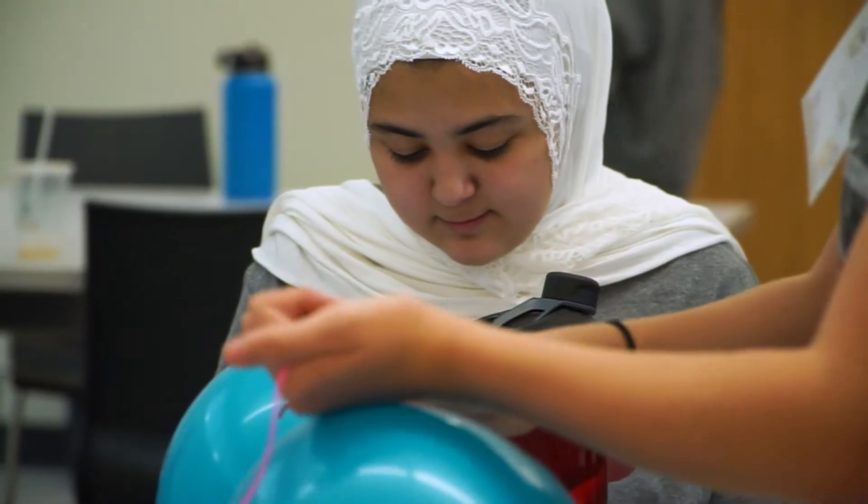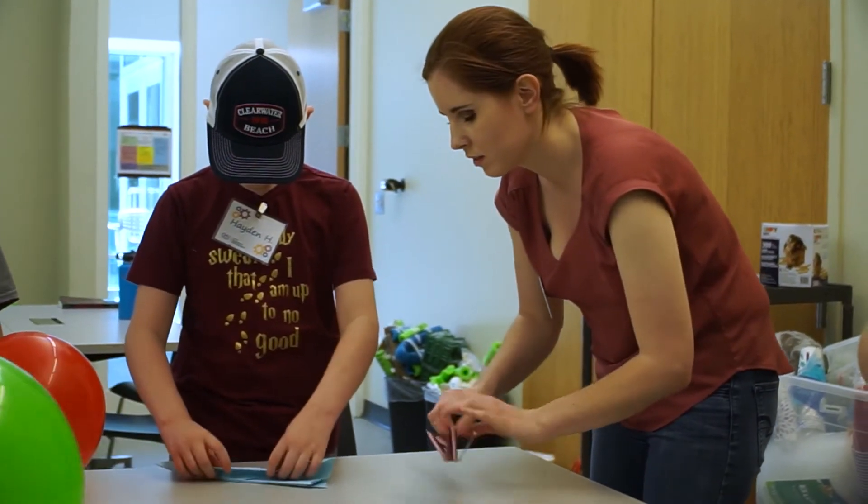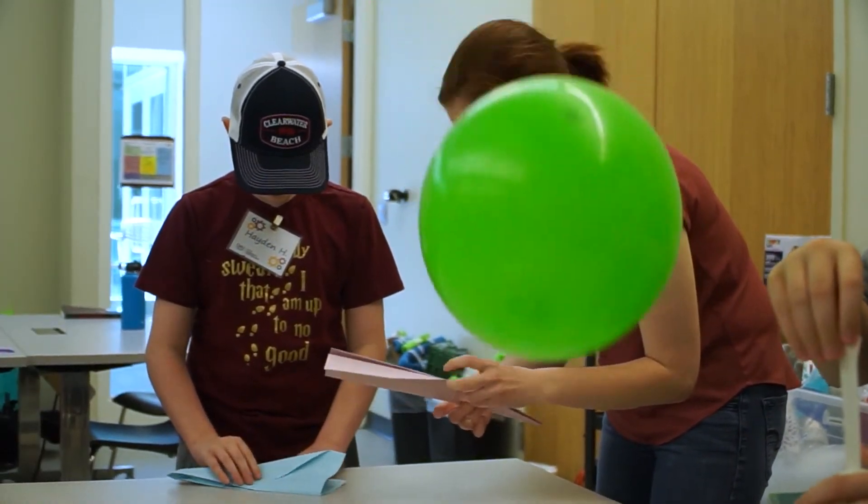STEM can be a part of any classroom — it doesn't just have to be science and math. You can integrate all of those together in your English classrooms, into my health classroom.